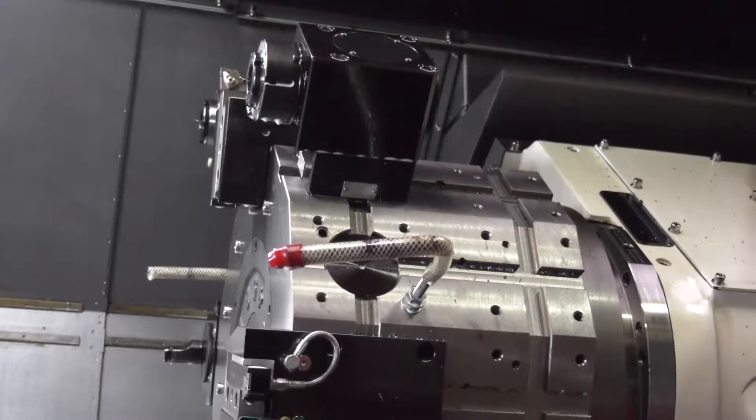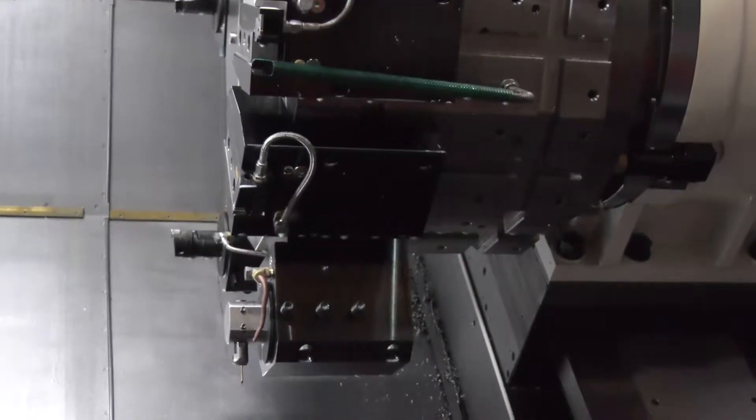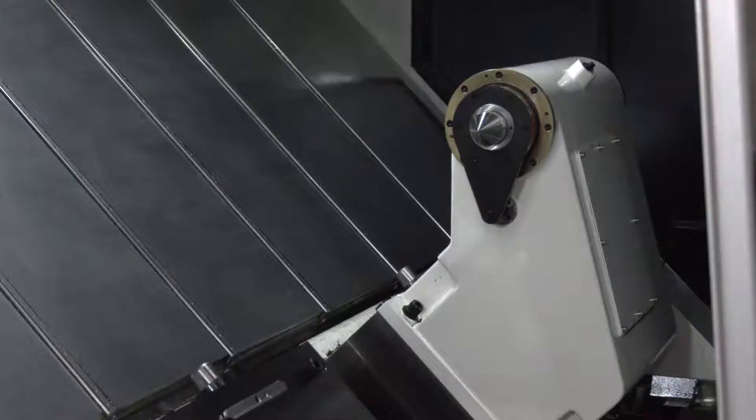We've also done a bit of future-proofing with this investment. We don't need it for this particular contract, but the machine has Y-axis capability — so for shafts or other large turned work where we need keyways, hexagon flats, or off-centre holes, it gives us that capability. We've also got length capacity of up to around two and a half metres. So the key features are 950mm diameter, two and a half metres in length, Y-axis, and milling capacity — a four-axis machine we felt was right for the contracts we'd be looking for.